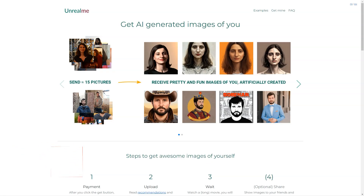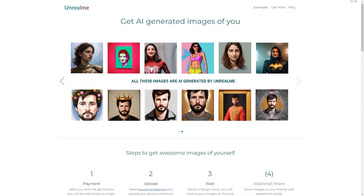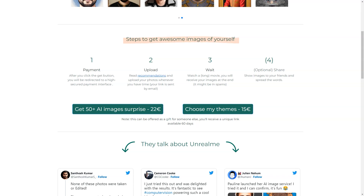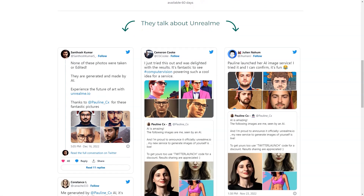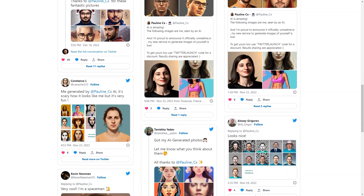Have you heard of Unreal Me? This fantastic tool uses AI to create stunning images of you. Here's how it works: you click the Get button and it will redirect you to a secure payment interface. You can choose between two options — get a surprise of 50-plus AI images for €22, or select your themes for €15. The second option can even be offered as a gift for someone. After you've paid, all you need to do is upload your photos, sit back and relax. The AI will work its magic and you'll receive your generated images in a few hours.